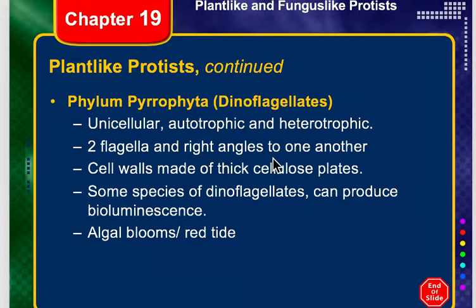The heterotrophic dinoflagellates can be carnivores, which means they are eating bacteria or smaller protists. They can be parasitic, or they can be mutualistic. These are mostly marine — there are a few freshwater species — but most are marine, and if they are mutualistic, they have mutualistic relationships with jellyfish, some other mollusks, and corals. Very often, they are also photosynthetic.